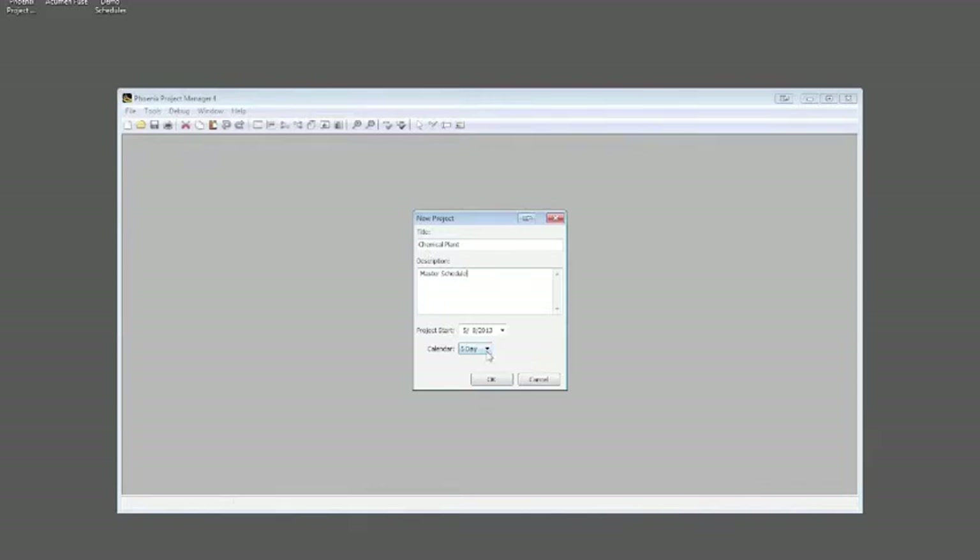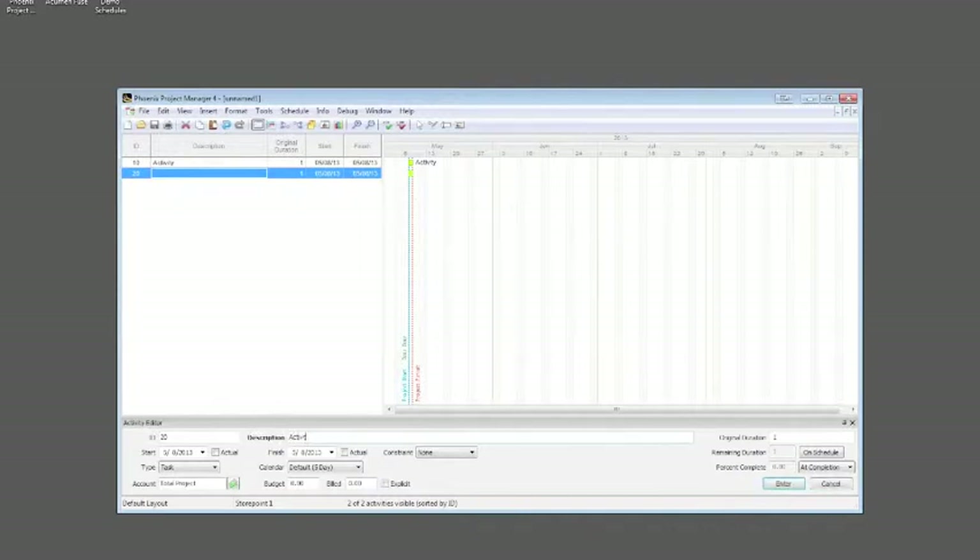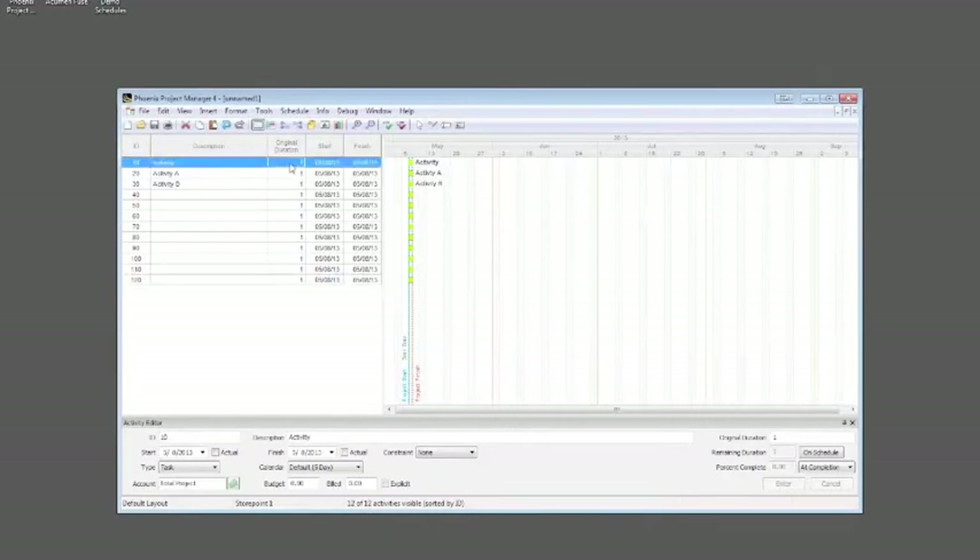In here you can schedule with multiple calendars. We have basic defaults like a five, six, and seven-day calendar. You can modify those and add holidays. I have template files with holidays already built in, and when I start a new project I just use those. Then to add activities, all you really do is start typing — it's like doing an Excel spreadsheet. You can add activities pretty quickly and put in some durations.